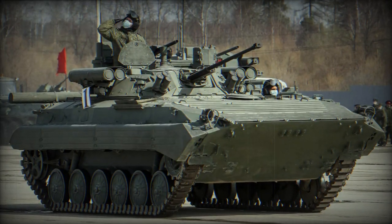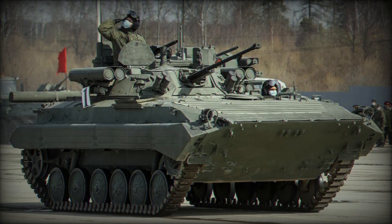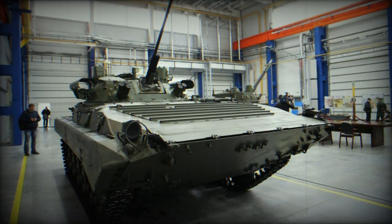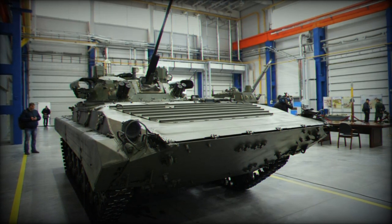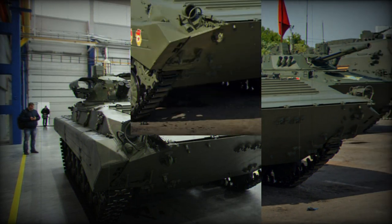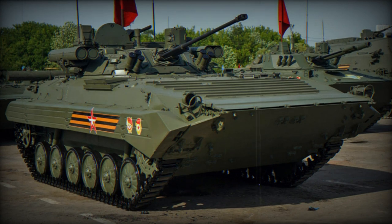It can reach a maximum speed of 65 kilometers per hour on the road and 7 kilometers per hour in water. The vehicle can accommodate a crew of three, including a driver, gunner, and commander, and offers seating for up to seven soldiers. It has a combat weight of approximately 16,000 kilograms and is equipped with a KBM-2 air conditioning system.